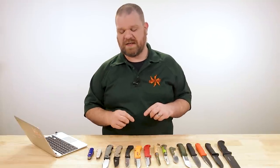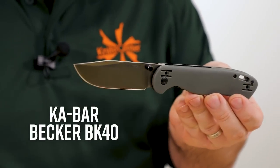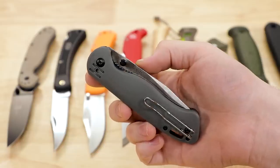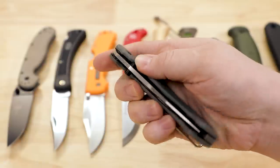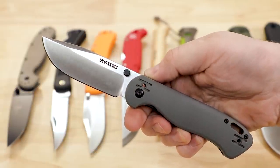We're going to start with folders, beginning with two exclusive knives that come from the minds of some of the most famous fixed-blade survival makers on the market today. The first is the Becker BK40 made by KaBar. The standard version comes in at $45; this KnifeCenter exclusive with a D2 blade comes in at just $50, and you get a really nice bump up in edge retention.